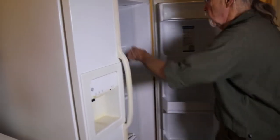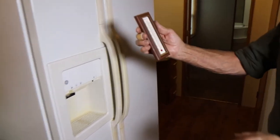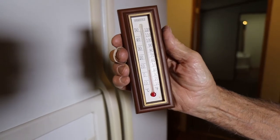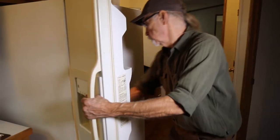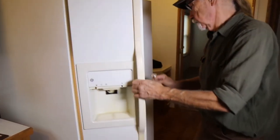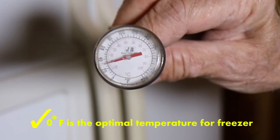Next, we'll look at the refrigerator and see if there are ways to save energy there. I've placed a thermometer in the compartment to take its temperature. We would like to see it at 37 degrees for optimal food safety and storage. Here we see 45 degrees. While that may save some electricity, it will cause food to spoil quicker, leading to unsafe conditions. So we want that set to 37 degrees. Now we'll take a look at the freezer. That should be set at zero degrees for maximum storage safety. Here we've got about 25 degrees, so this is too warm. Both units are set at too warm a temperature.